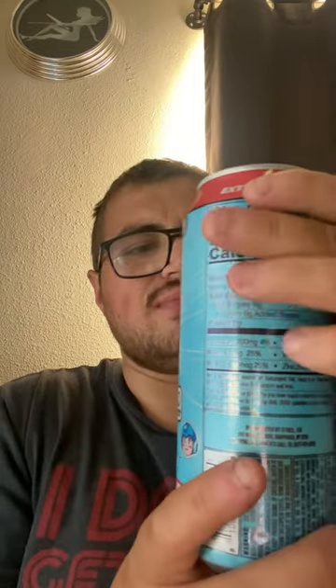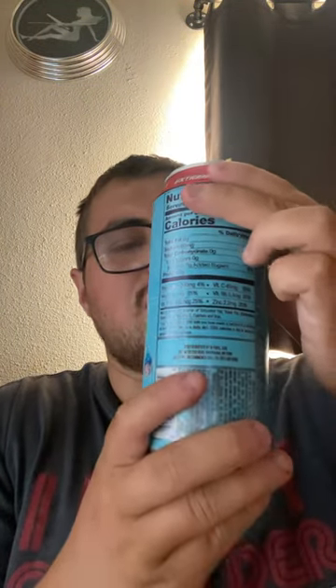Alright, let's go. Interesting. I'm gonna get another taste of this energy drink and then I'll give you guys the full review.